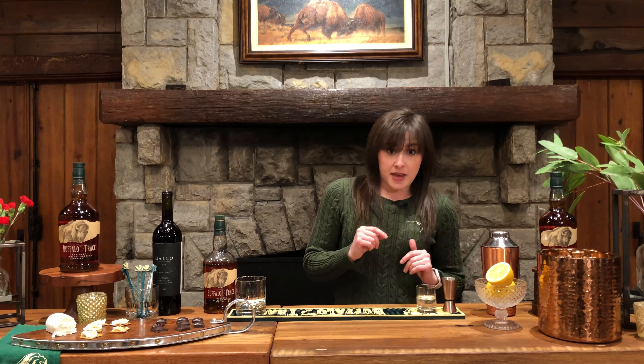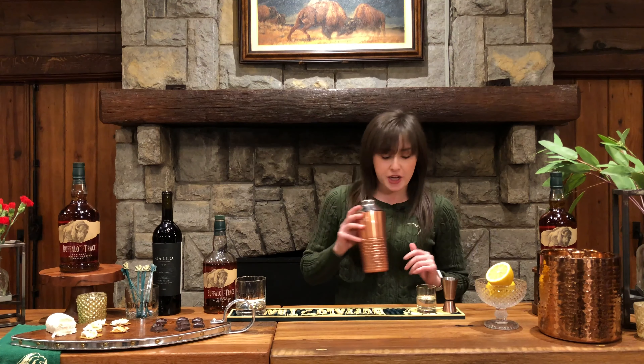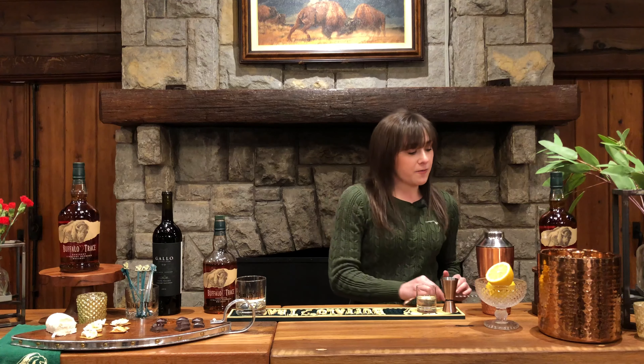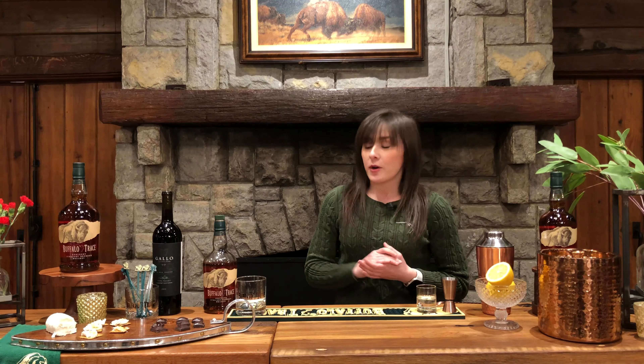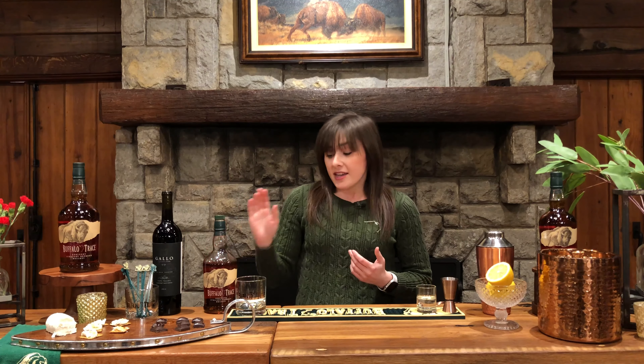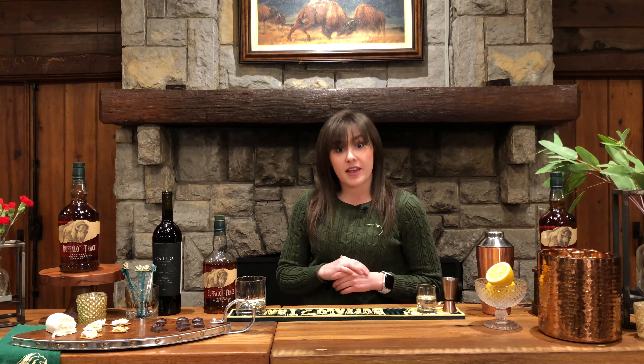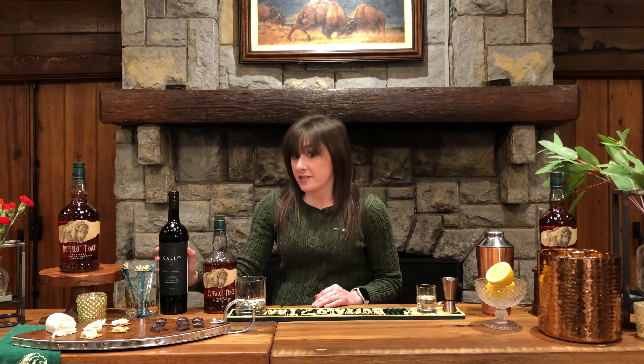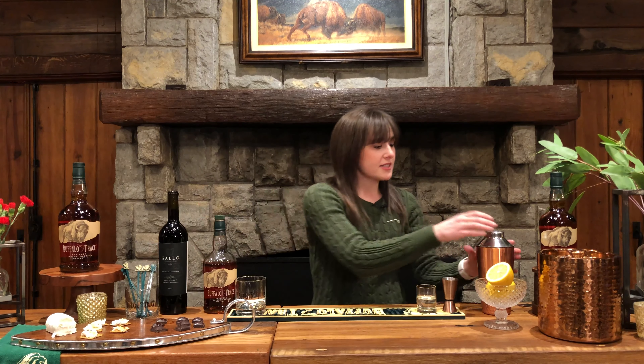A few things you'll need to make this cocktail: a typical shaker, jigger, and bar spoon. For ingredients, you'll need Buffalo Trace bourbon, some simple syrup, freshly squeezed lemon juice, and a dry red wine — our choice today is the Gallo Cabernet Sauvignon.